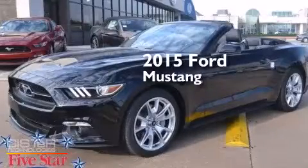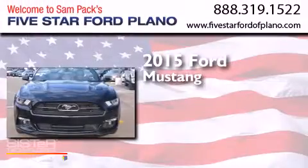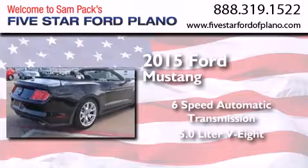This is a brand new 2015 Ford Mustang. This car has a 6-speed automatic transmission and a 5.0-liter V8.